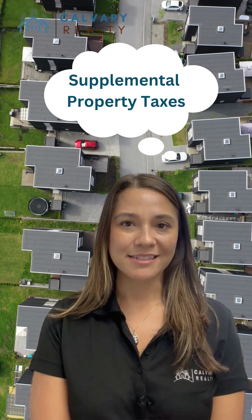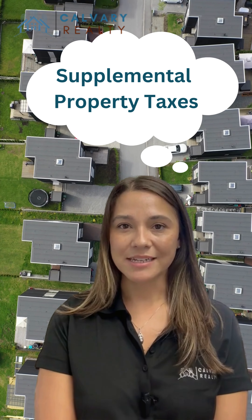Have you heard of supplemental property taxes? Are you curious as to what it is or how it affects you? Here's an overview in just 60 seconds.